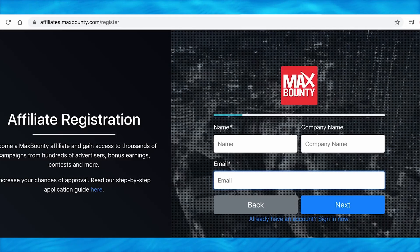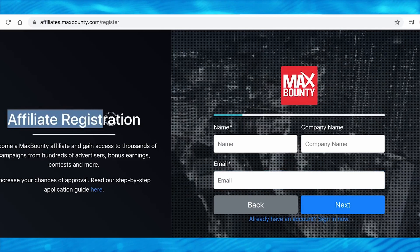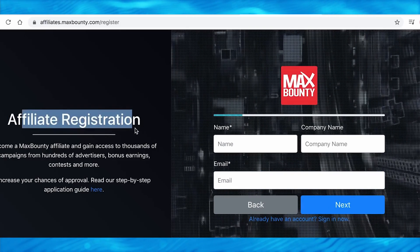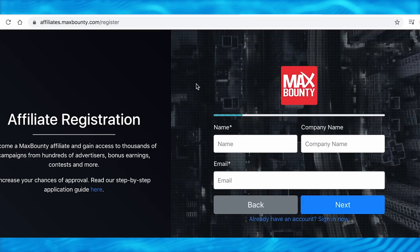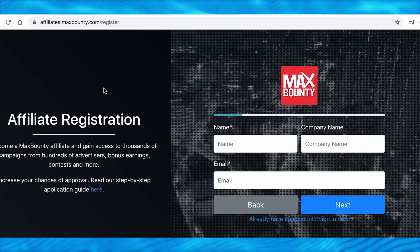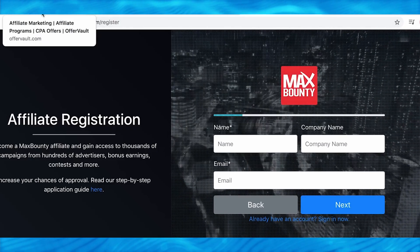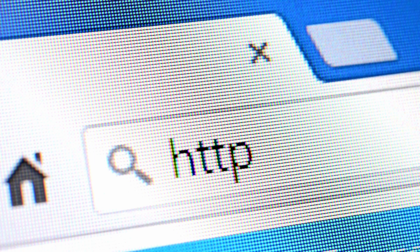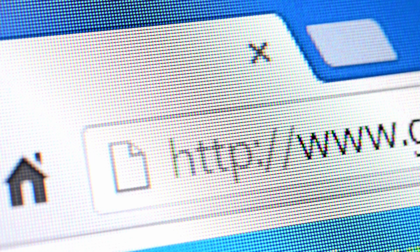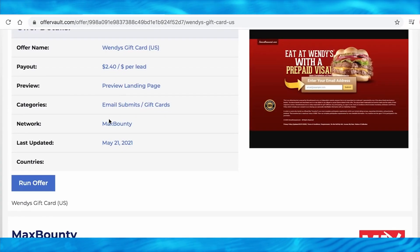Clicking 'run offer' takes you to a separate platform where you sign up — it takes less than a minute. They'll ask for basic information like your first and last name, where you live, and what you do for a living. Once you get the referral link, you can share it with other people so they can sign up for those offers for free, have a chance to win gift cards, and you get paid for each person that signs up.